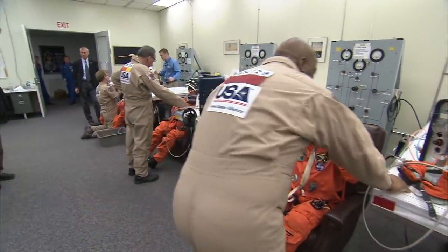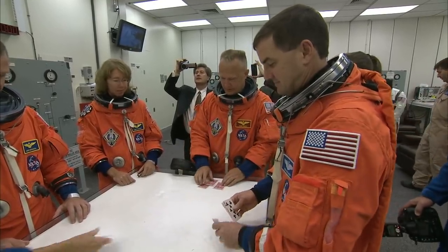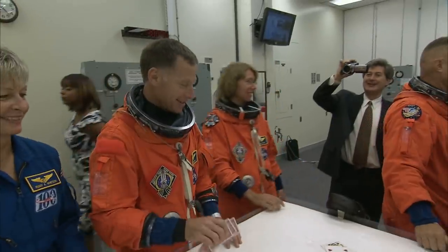There's also a launch day tradition that plays out in this room. Probably the biggest tradition is the game of Fargo Possum — Fargo Possum is low-handed poker — and the rule is you can't leave crew quarters and go to launch until the commander wins a hand, has the lowest hand, and that sometimes takes a while. All right, we can fly!